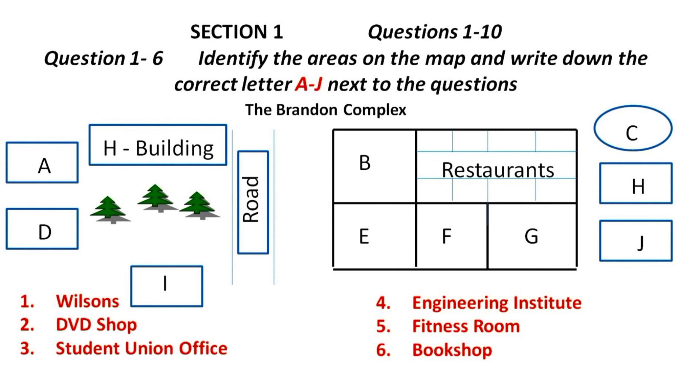On the opposite side of Wilson's we have three shops. The one in the corner, closest to the restaurants, is for DVDs — cheap and affordable, and you can also rent DVD players. In the corner directly opposite Wilson's is the Student Union office. You are all encouraged to join the Student Union, as a Student Union card gives you many benefits, including discounts on basically everything you can buy here at the Brandon Complex.